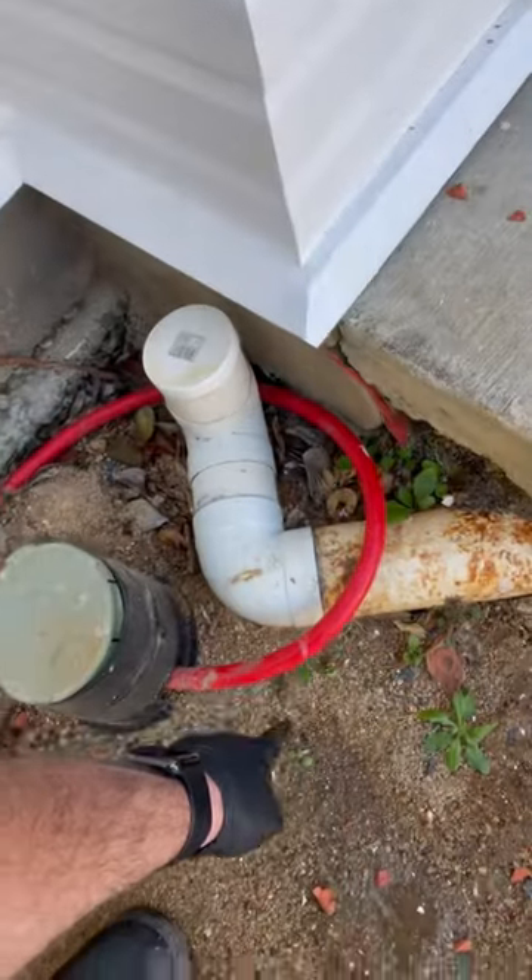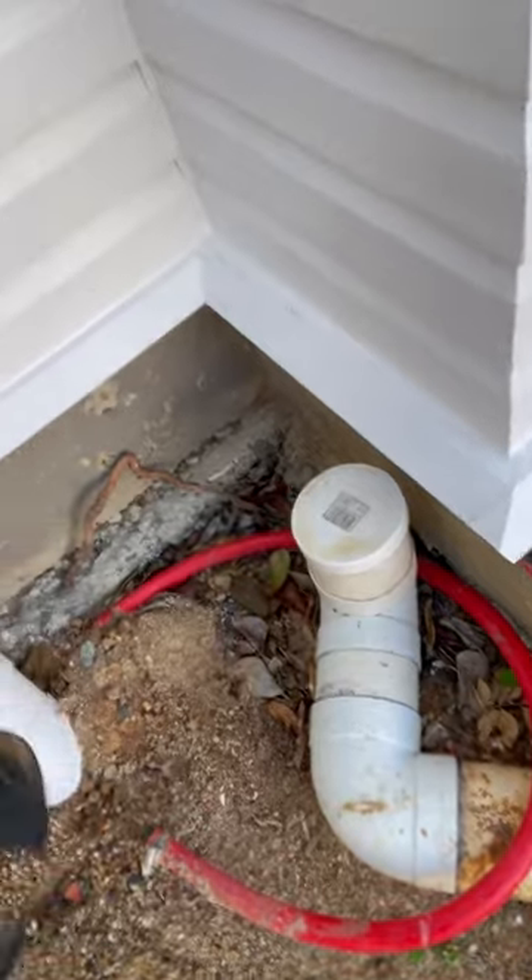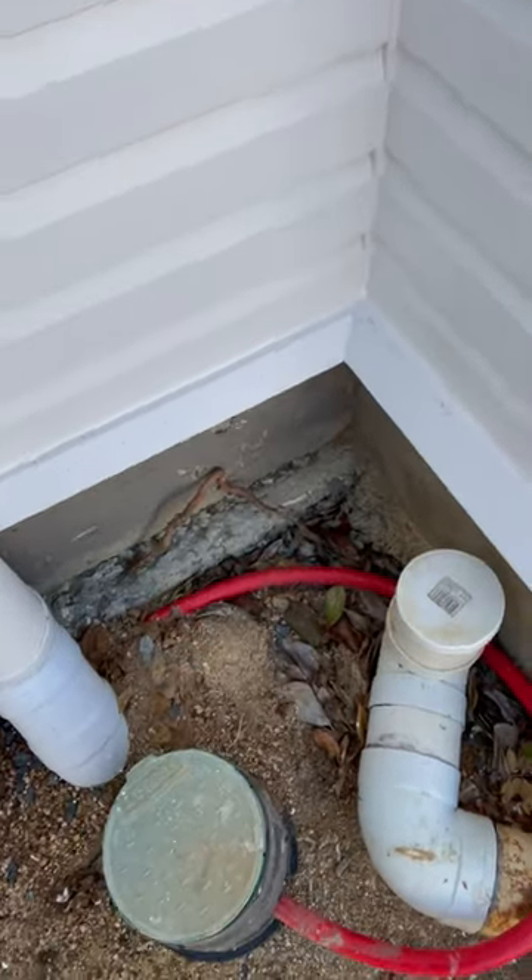See how it sits underneath? See how the product is actually coming out? So that's just there as a marker, but that product — all that Termidor — is getting pumped in there.